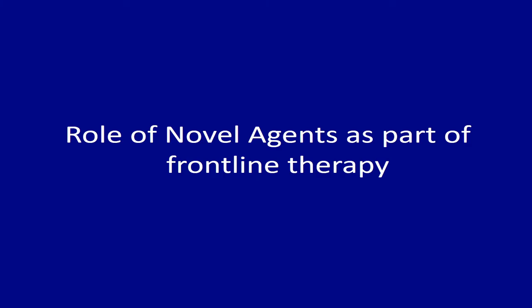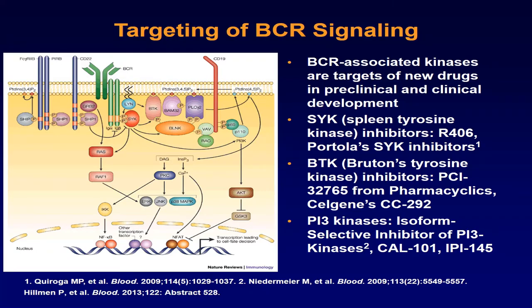Let's look at novel agents combined with R-CHOP. One agent is the B-cell receptor targeting agent ibrutinib. This drug has an established role in B-cell malignancies with approval in more than one B-cell malignancy already.